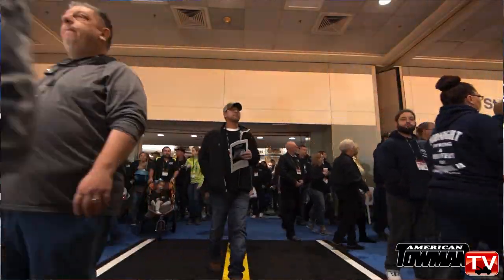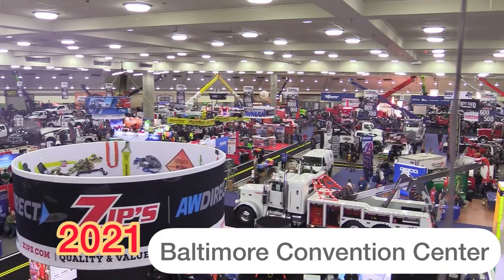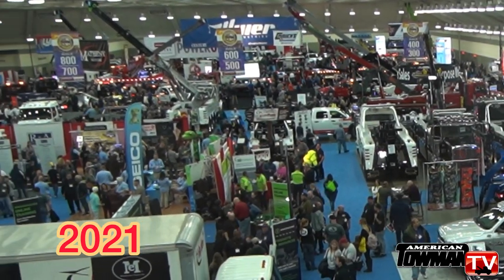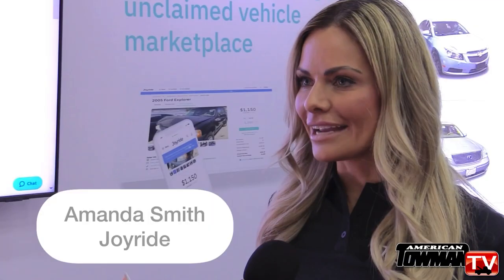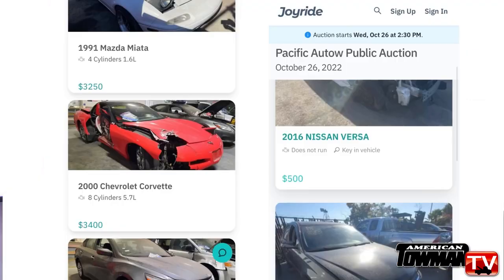Flipping now to the show floor of our Baltimore show, the American Towman Exposition, we met up with the folks at Joyride to hear more about their offering. Joyride is a marketplace where we sell impounded cars that have cleared lien or have a salvage title, and we sell them to a group of buyers in that specific region or even potentially farther from the impound lot.